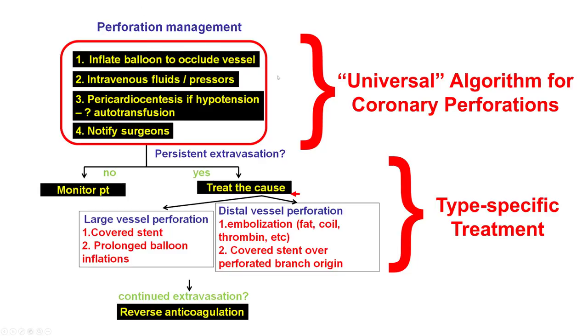In those cases, as with every perforation, the very first step is to inflate a balloon to occlude the vessel and stop further extravasation of contrast. Then if needed, we can perform pericardiocentesis, call the surgeon, and give fluids.